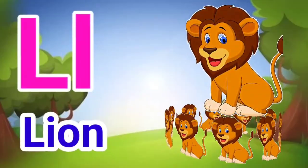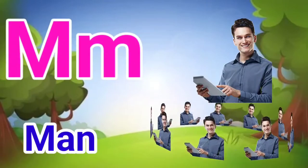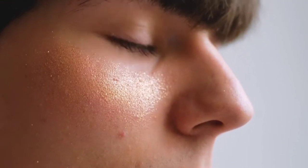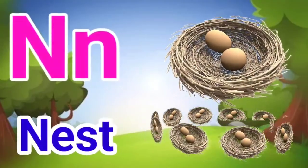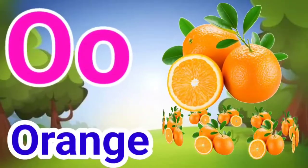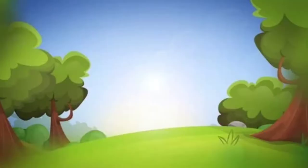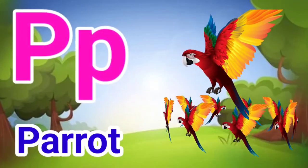L for lion, M for man, N for nest, O for orange, P for parrot.